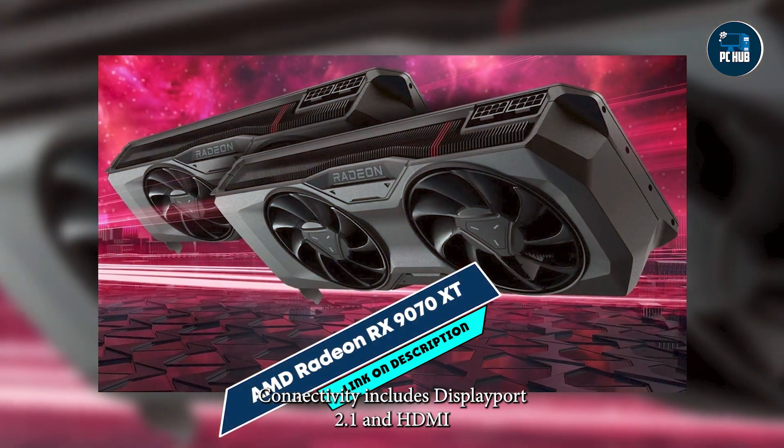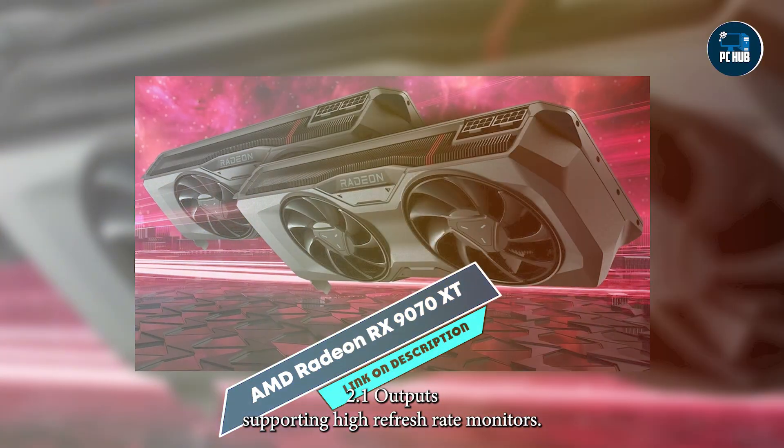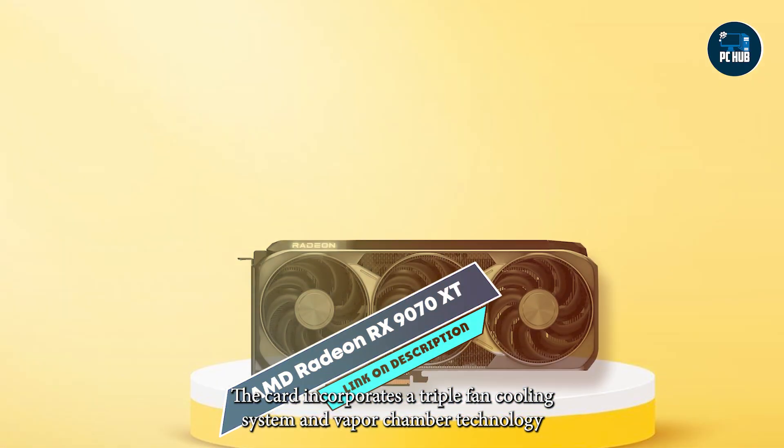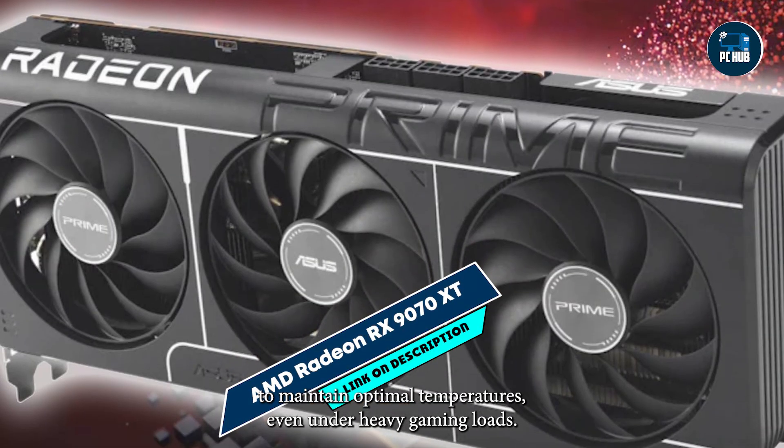Connectivity includes DisplayPort 2.1 and HDMI 2.1 outputs, supporting high refresh rate monitors. The card incorporates a triple-fan cooling system and vapor chamber technology to maintain optimal temperatures even under heavy gaming loads.